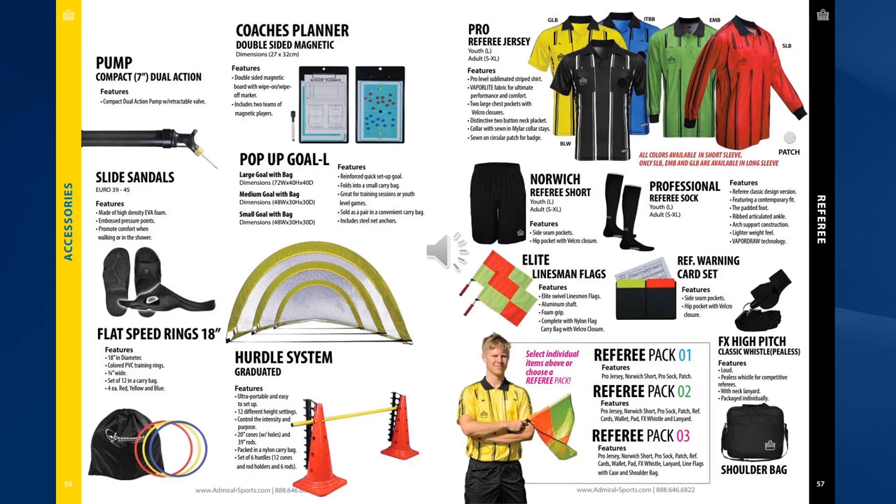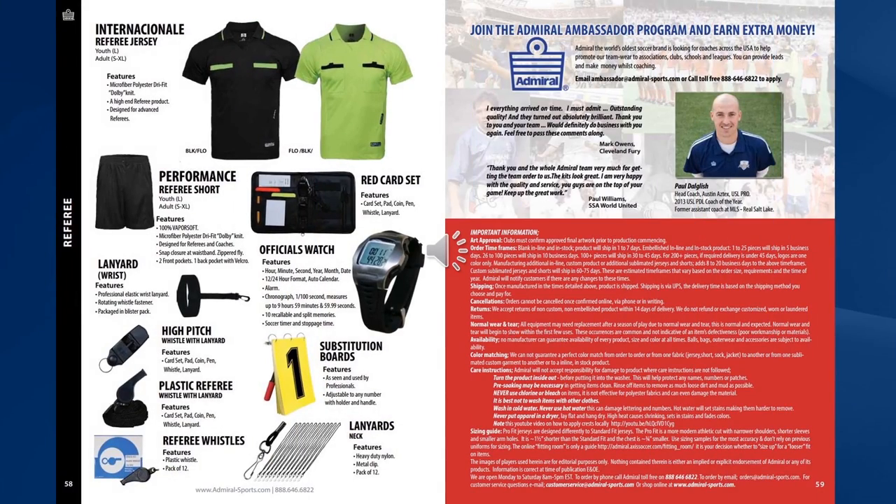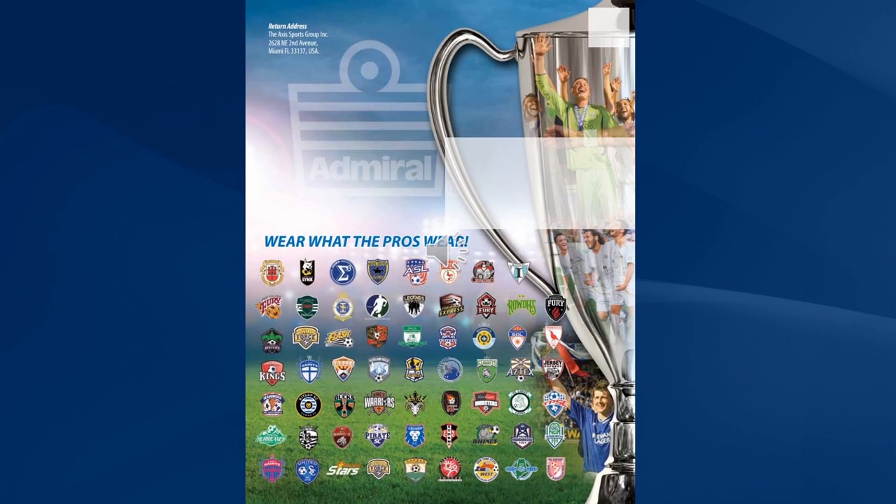And finally we have the Admiral Ambassador Programme, where coaches from around the US can earn additional money by referring Admiral. We do hope you liked the 2015 catalogue.